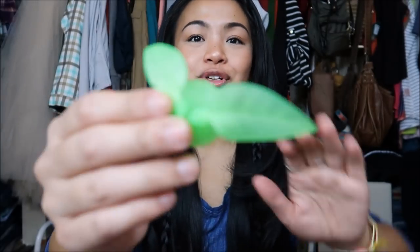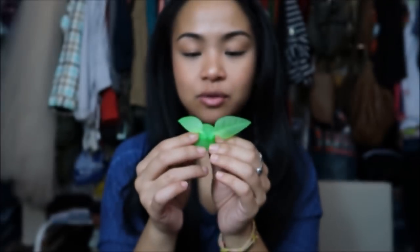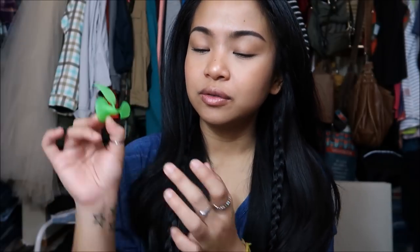Next thing is this super cute thing that looks like a leaf. What you do is put this in your bath — you suction it to the wall of your bathtub. I wanted to put toothbrushes on it, but I actually want to put my razor on here just because I don't want it lying around.